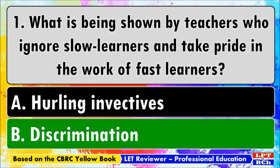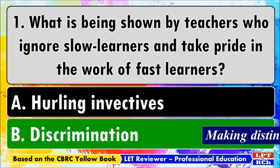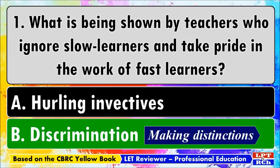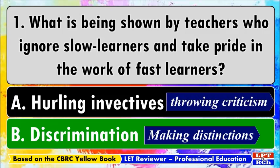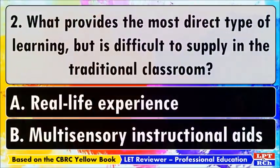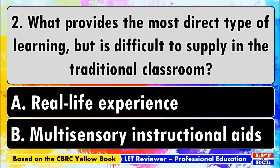The best answer is B, discrimination. Each item consists of two options for you to choose, which will help increase retention and familiarize topics more easily. In question number one, discrimination is shown by teachers because they are making distinctions between slow learners and fast learners. Slow learners are discriminated against for not catching up with the lesson. Hurling invectives means throwing criticism in harsh and abusive language.